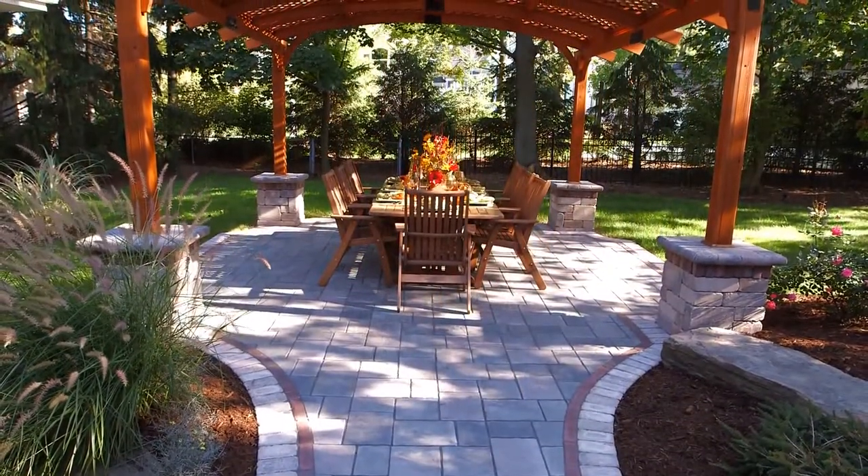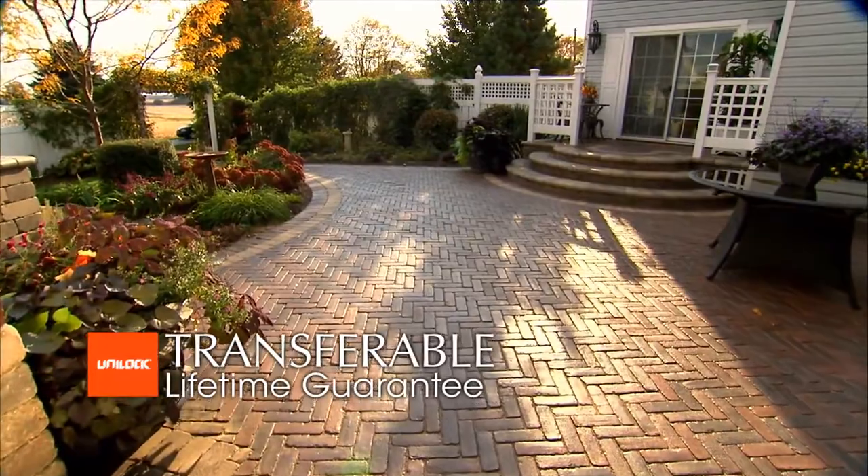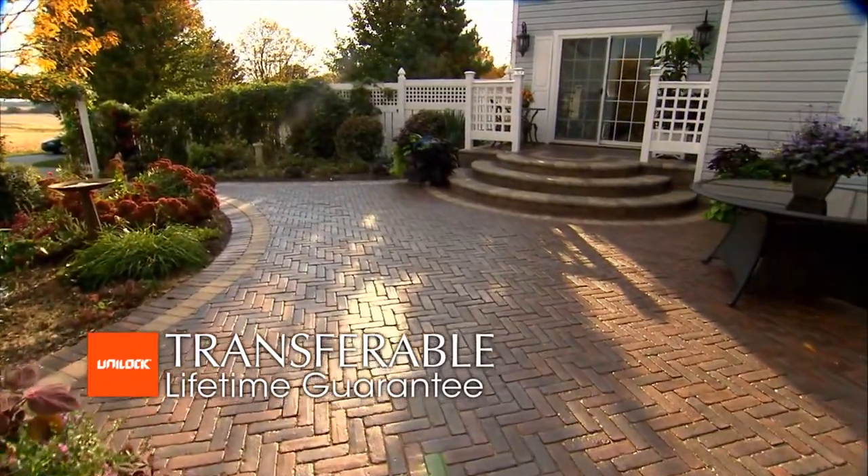Uniloc products are designed to connect with your lifestyle and exceed your expectations. They also come with a transferable lifetime guarantee — it's our commitment of quality to you.